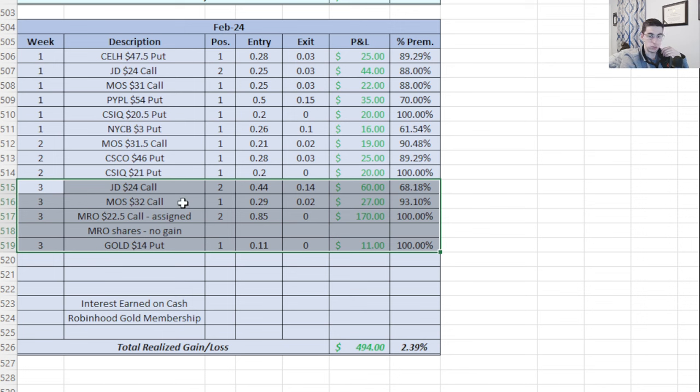JD covered call profited $60 by closing early today. Mosaic's $32 covered call — closed early as part of a roll as well, same approach, realized $27 profit on the current contract and will treat next week's roll as its own trade. Marathon Oil was a big one — $170 in covered call premium, because this was the product of two rolls: three weeks' worth of call premium lumped into one trade.